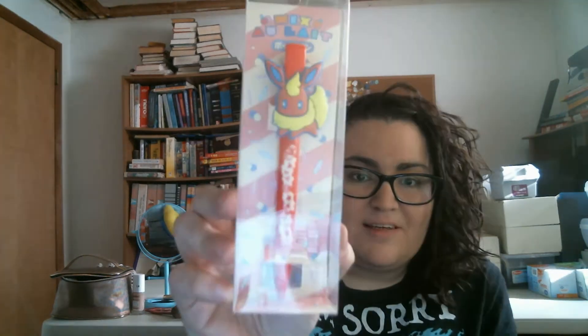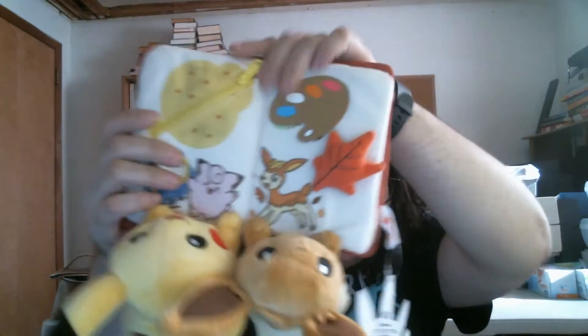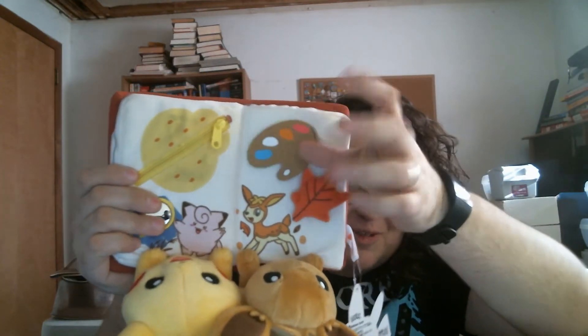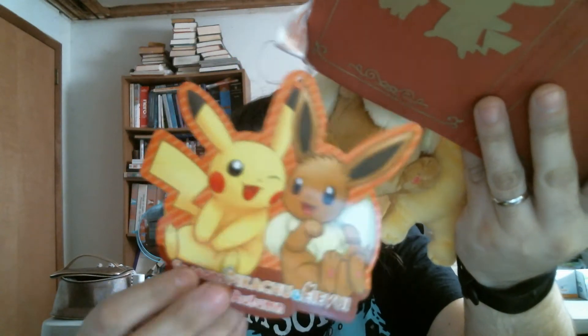Next is a little Flareon pen - very cute. I know everybody who got these bags got some sort of Eeveelution pen. Oh yes, finally a Pikachu! It's Pikachu and Eevee and they're reading a book. And when you open it, it has Smeargle, and then it has Snorlax. That's what the book looks like on the back. The little tag says Seasons - Pikachu and Eevee, Autumn. Look how cute they are, I love it.